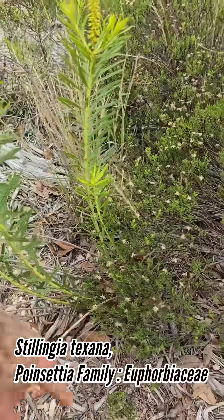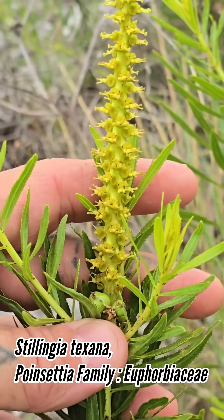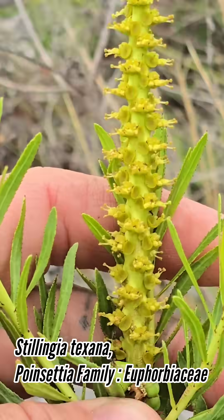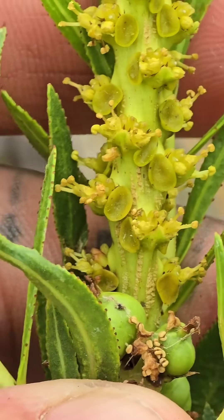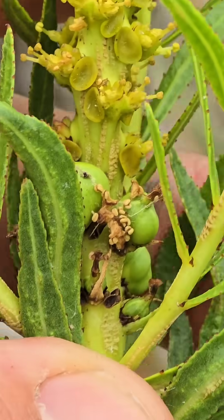Stillingia texana — always a favorite. Giant taproot in the ground, vivid green foliage. There are the flowers — they produce a whole lot of nectar on those little nectar discs that you can literally see. So they have a specialist relationship with many of the native bees. We're concerned with the native bees, not the honeybees.